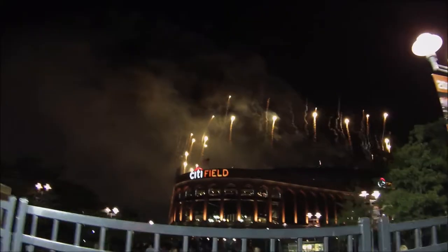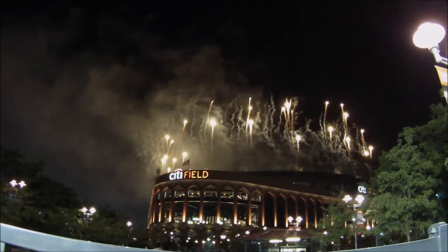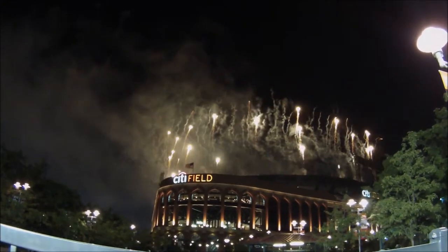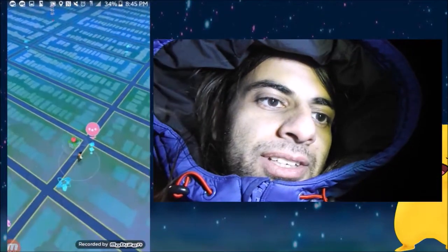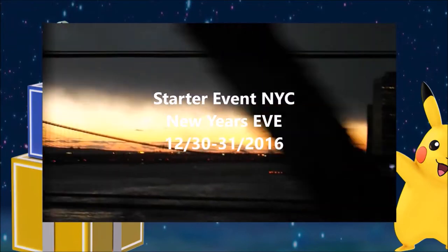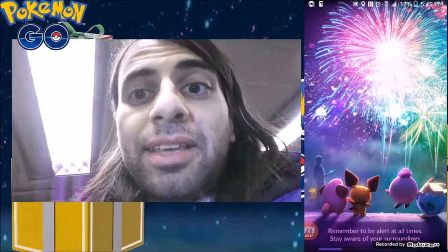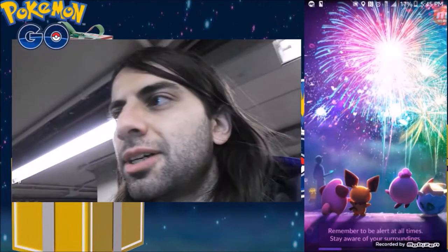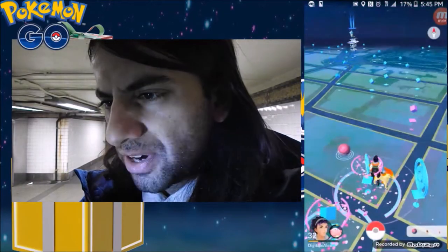There he is - there's that Ivysaur. Let's see what he's at. The event is live, check it out. That's the new screen over there. It's looking very, very cool. Right now there's an area that's fairly lured up.